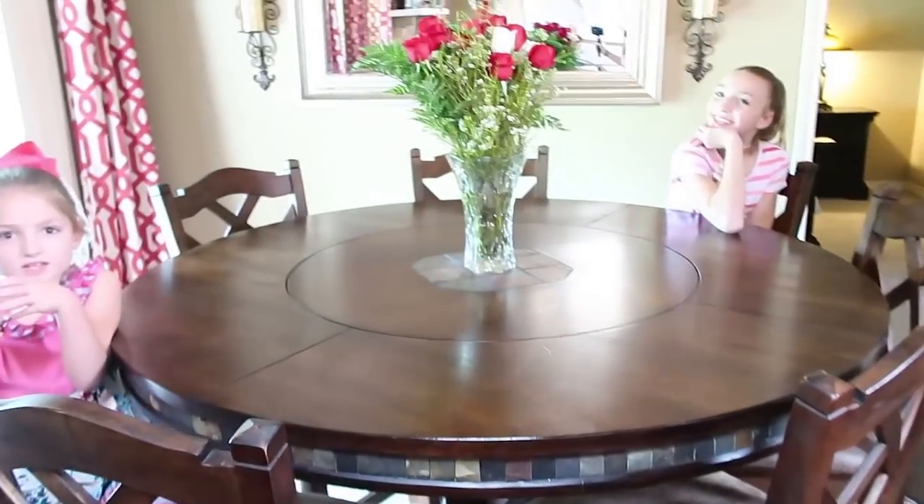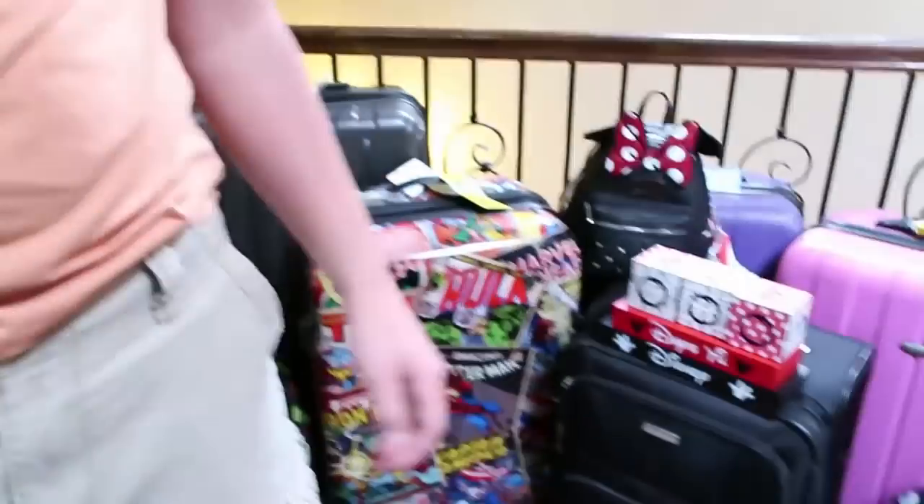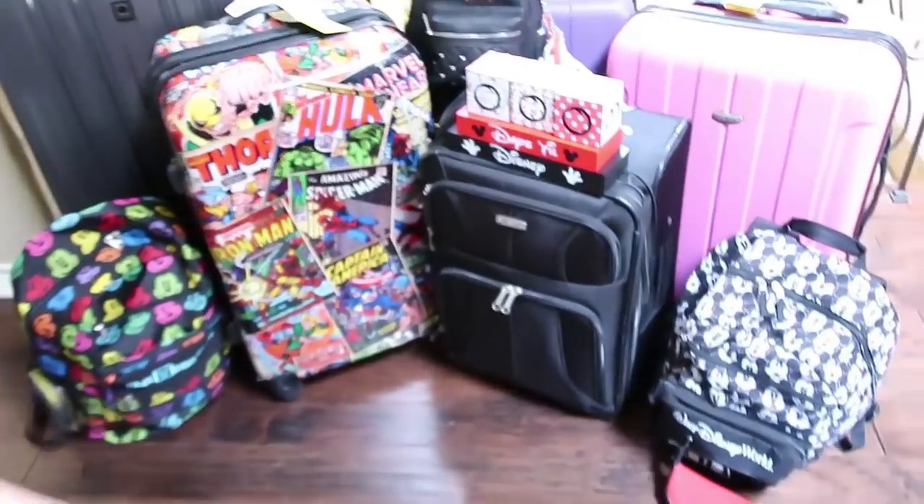How was that packing video? I hope you enjoyed it. Is everybody ready to go? Here's our pile, guys — there it is!